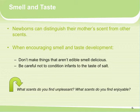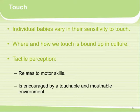Think about the scents you find unpleasant and those you find enjoyable — most are associated with either food, perfumes, or flowers. When talking about touch, individual babies vary in their sensitivity to touch, and where and how we touch is bound up in culture. Tactile perception relates to motor skills and is encouraged by a touchable and mouthable environment. Infants love being able to grab objects and put them in their mouths, and in some cultures we don't encourage this.